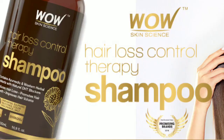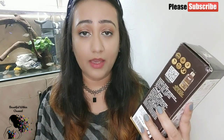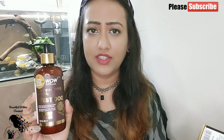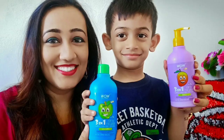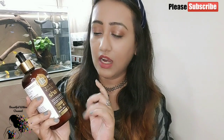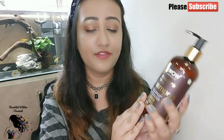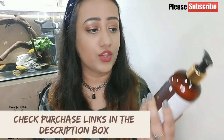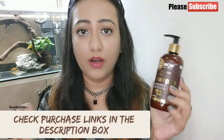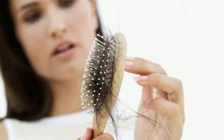First I will tell you about the packaging. It comes in a box and it's called WOW Skin Science Hair Loss Control Therapy Shampoo. There are 2-3 things which are very good that I will tell you. You get a 300ml bottle. This is very amazing packaging and its price is Rs. 499. I will put the link in the description box — it's available on Amazon, Flipkart, Nykaa, and all places.